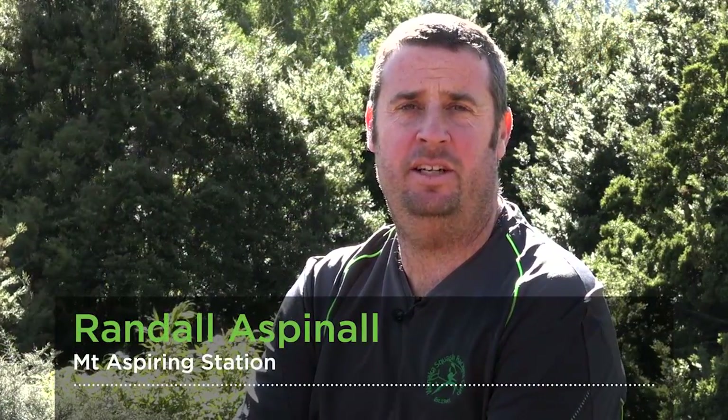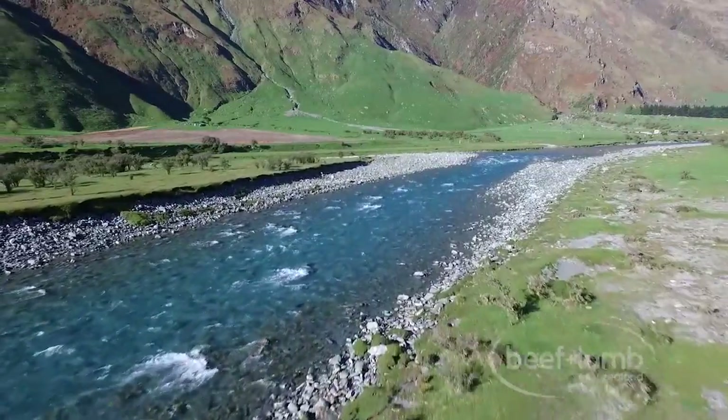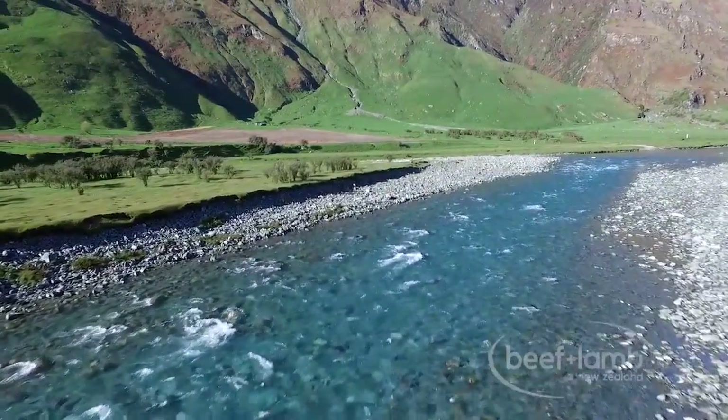I'm Rano Aspinall and we're farming at Mount Aspiring Station near Wanaka. We're involved in the Beef and Lamb New Zealand High Country Catchments project. Going through the process of the LEP probably just hastened a lot of the decisions and things we hoped to do, and brought a bit of clarity around where the priorities are and where we're best to spend money first to get the best results.